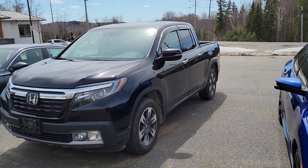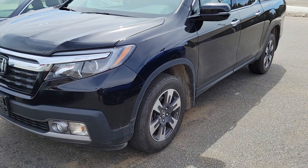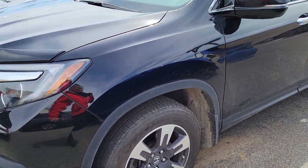Hey, Darren here from Huntsville Honda. I'm here with our 2018 black Ridgeline Touring.